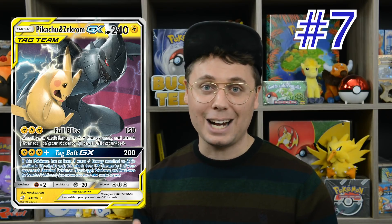Now that other tag team Pokemon have been released, Pikachu and Zekrom only having 240 hit points as a basic Pokemon — and I can't believe I'm saying this — is actually not that big. It is one of the smallest tag team Pokemon GX available, with other tag teams easily boasting 270 and 280 hit points. Pikachu and Zekrom has fallen off a little bit since the release of Cosmic Eclipse. Will it make a comeback with new cards in Sword and Shield? We'll have to see.